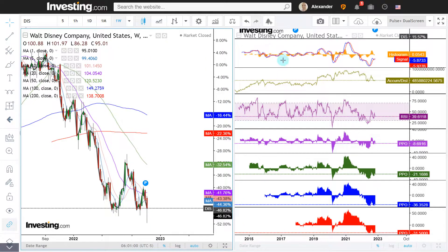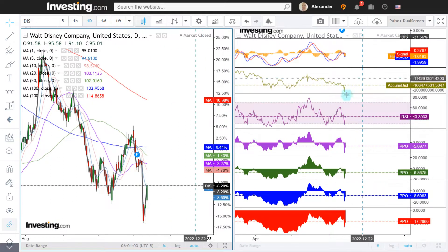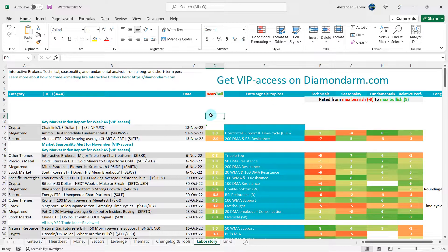Looking at RSI and PPO, we are still very much low. On the daily data points, accumulation distribution is still mediocre. All in all, AMMO looks very interesting — especially the fundamentals. Of the other stocks we looked at, I think Disney is definitively very intriguing, but that lower end of the wick is a concern even though we did close higher. The closing is, of course, the most important part. You can get the key market index report and the seasonality report on the VIP access platform at diamondarm.com. Stay tuned for more.